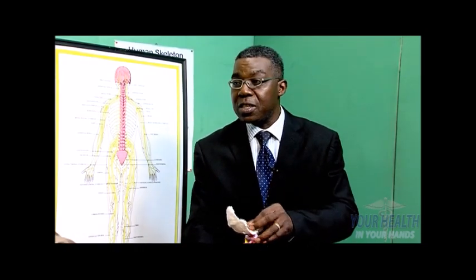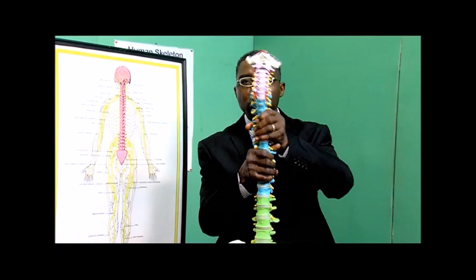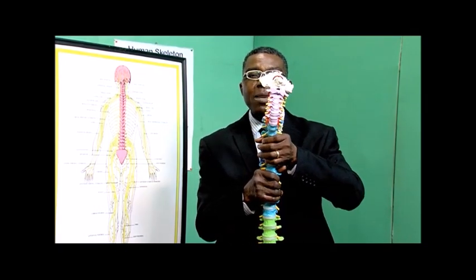And real quick — what's a subluxation? A subluxation is when one of the vertebrae is out of its normal alignment. It can be out of alignment to the front, to the back, or to the side. Any misalignment of the spine that is not a dislocation is known as a subluxation.